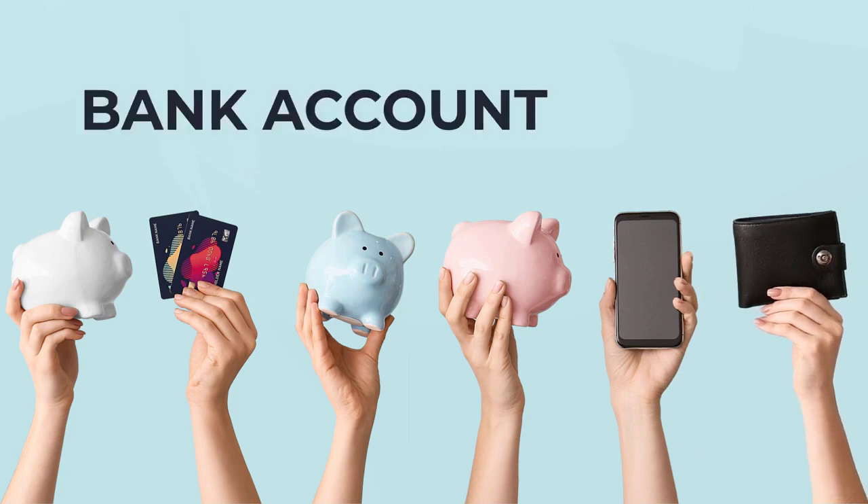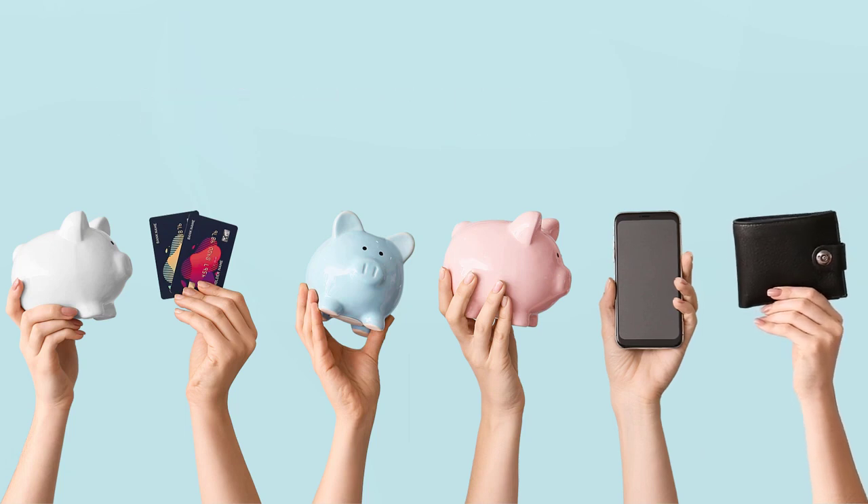You can pay by direct debit from your bank account, or you can pay online by card, by phone, from your mobile device, or by check.